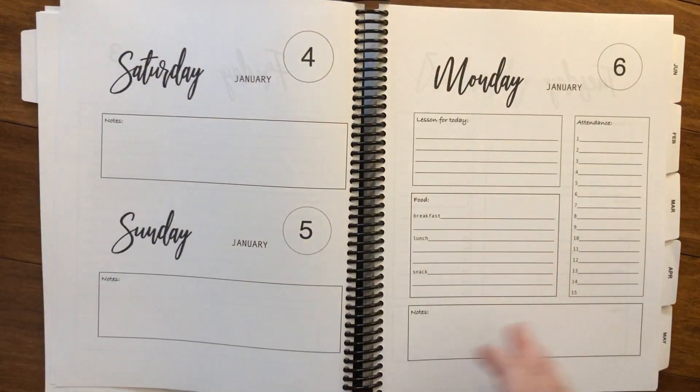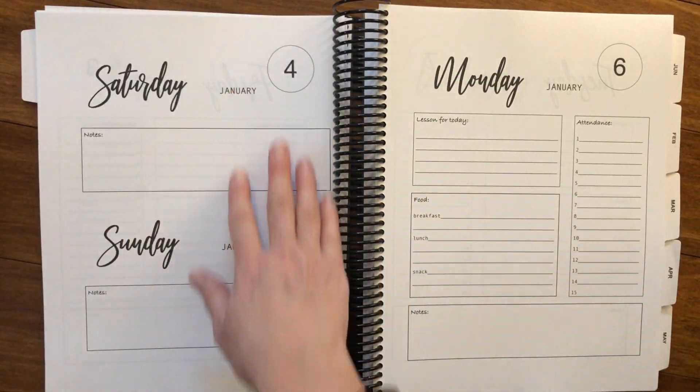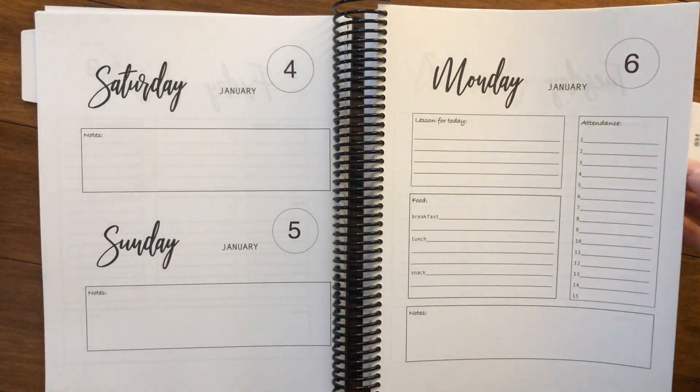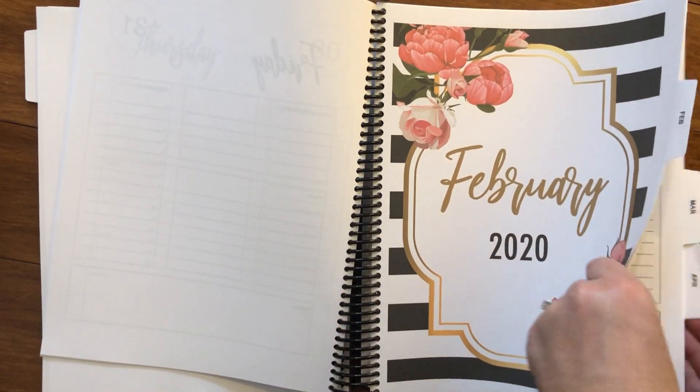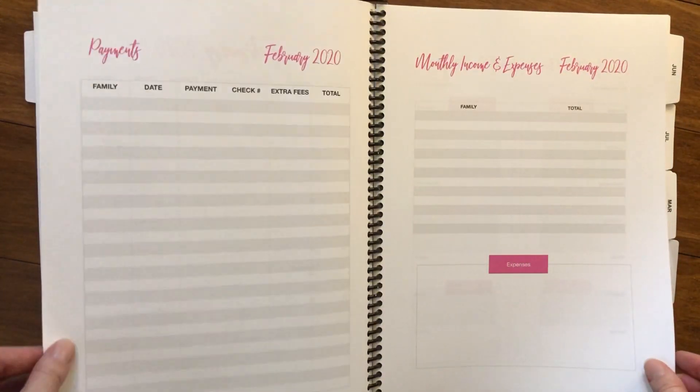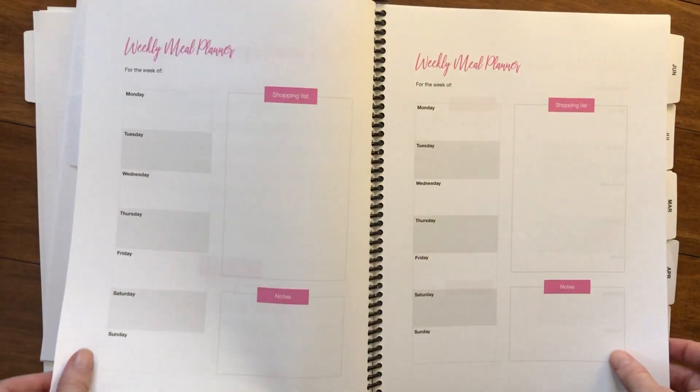And of course we have this for every day. Even weekends have a spot where you can write your special notes. Every month has its own page and has the exact same thing inside, which is great — so you can keep everything nice, neat, tidy, and organized.